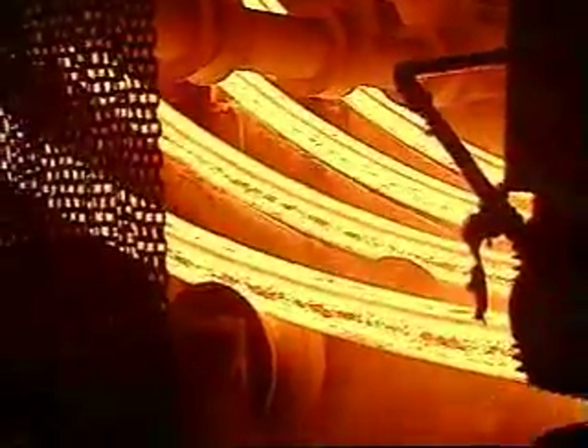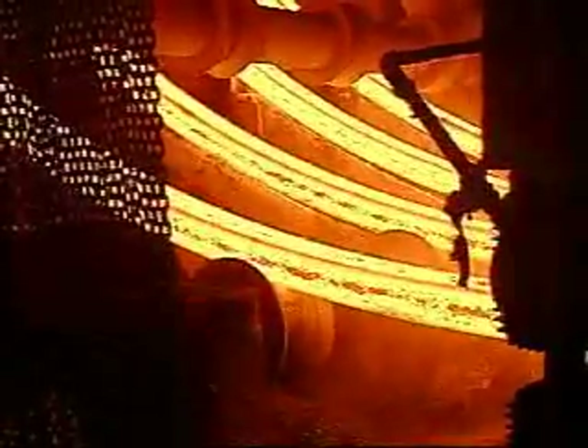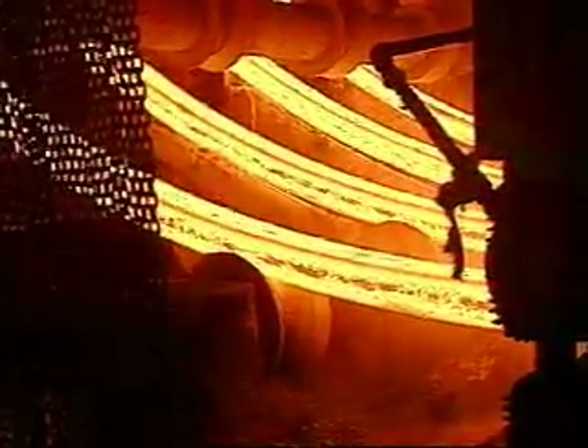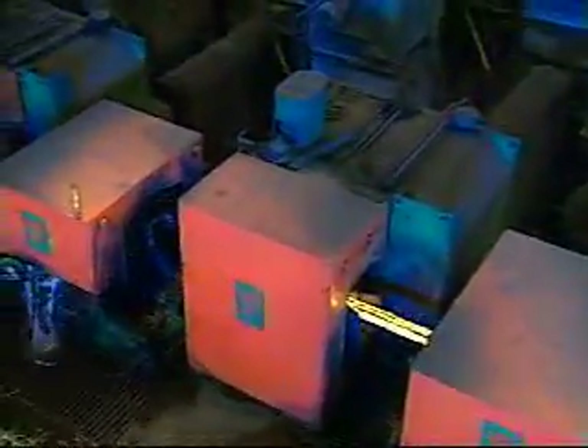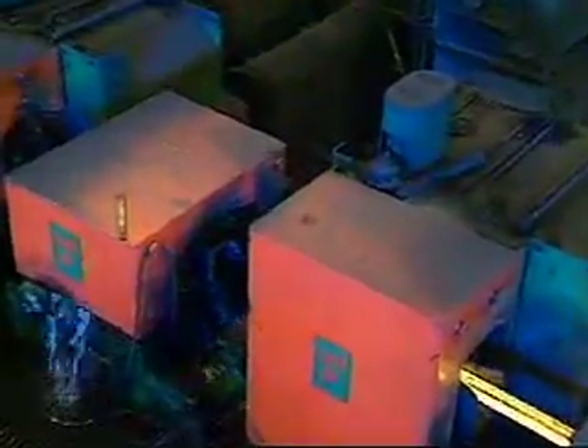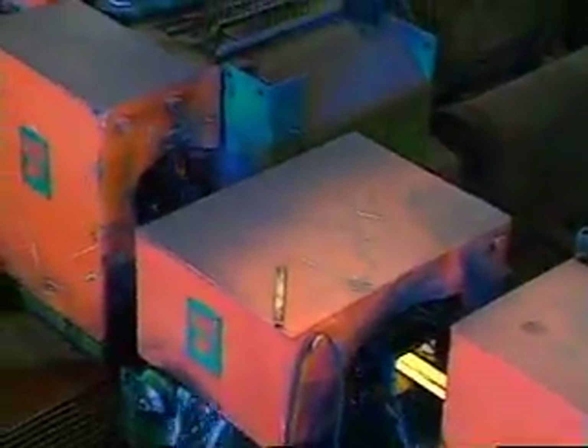A solidifying exterior and a semi-liquid interior allows the billets to curve from a vertical to a horizontal position as they leave the caster. The roughing mill section of stands does the majority of the reduction work. The intermediate mill begins to give bars their shapes, and the finishing mill puts the final touches on the product.